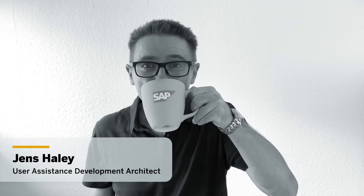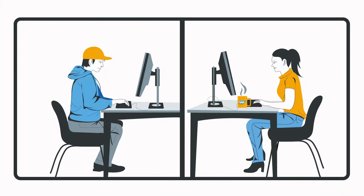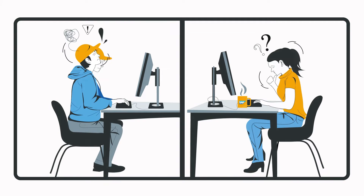My name is Jens Hailey and I joined SAP in the late 90s as an author for product documentation. At the time, it was really difficult to get external feedback from customers.